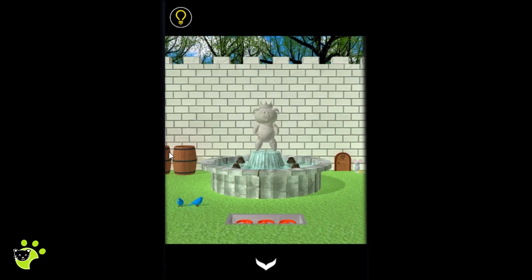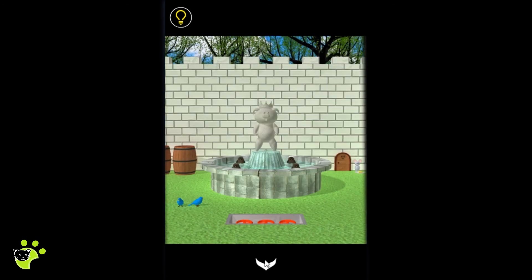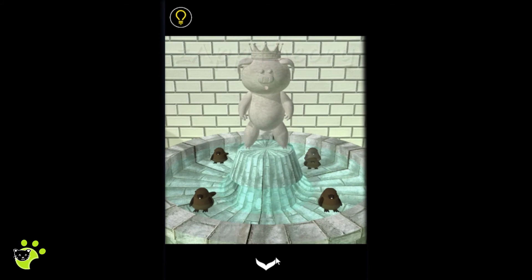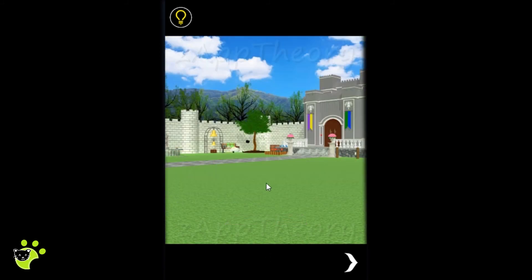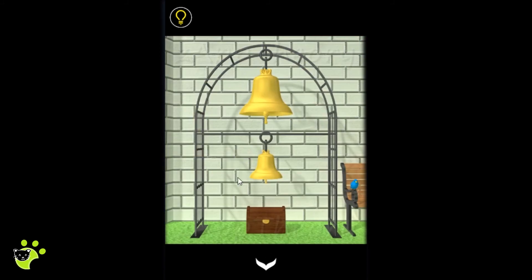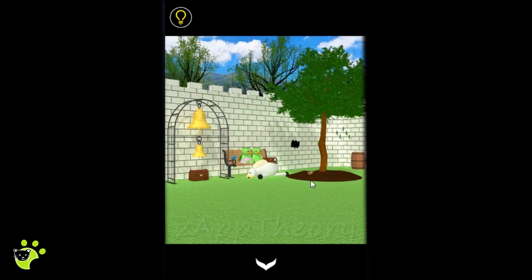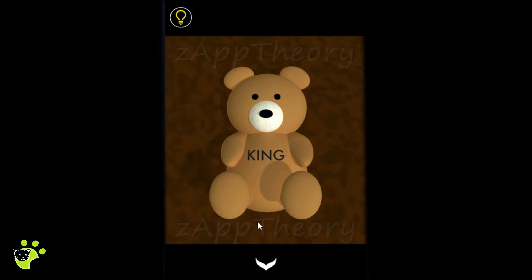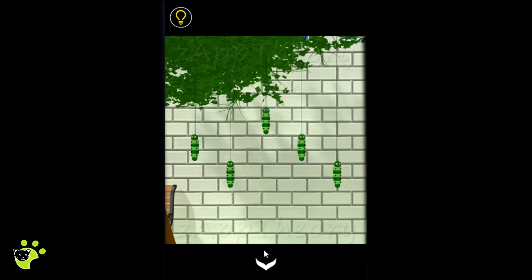Now we walk through the mini game. We start by exploring - the barrel, mouse, cheese, and lovebirds are still the same. We notice a patch on the wall. The caterpillars have changed positions, so we note the new positions. These barrels look empty.